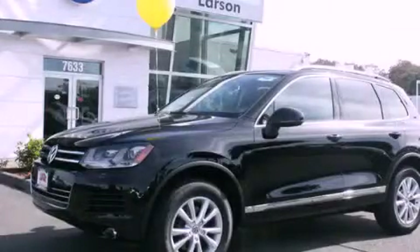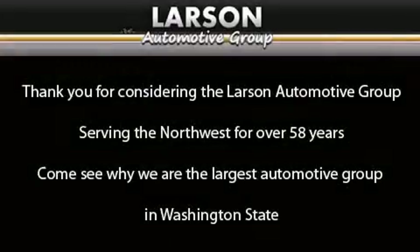Please call us today for more information on this great vehicle. Thank you for considering the Larson Automotive Group, serving the Northwest for over 58 years. Come see why we are the largest automotive group in Washington State.